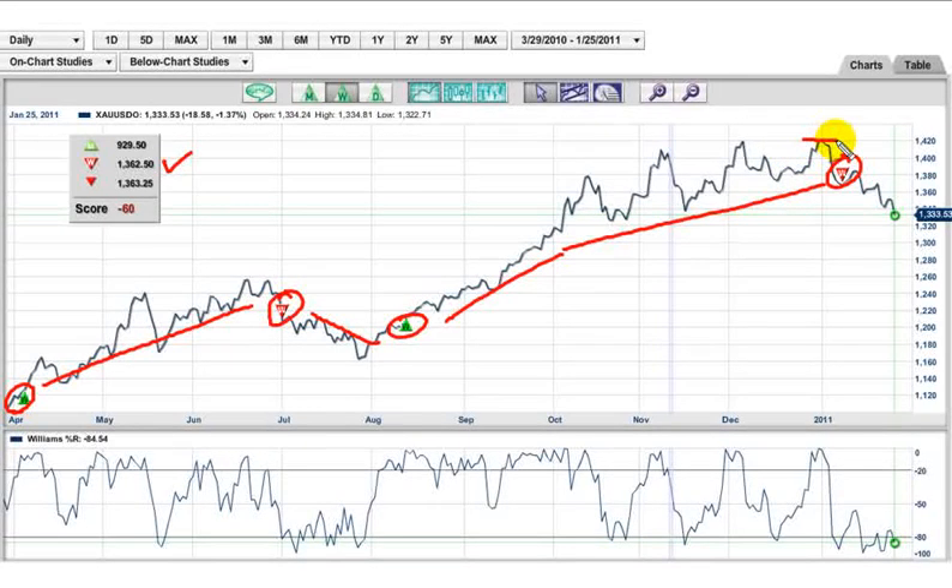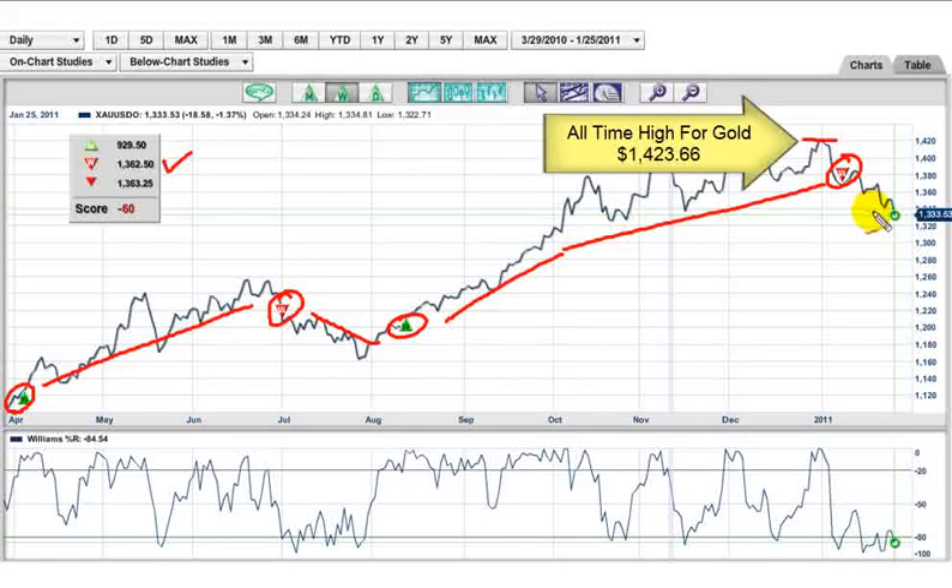This is the all-time high, right around the 14.23 level. From here to here we've seen a $100 break, which is a big break in anyone's books.